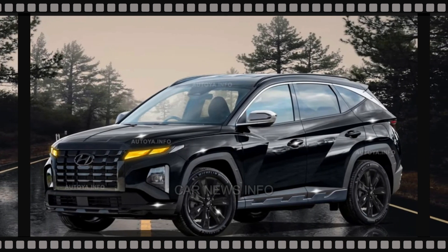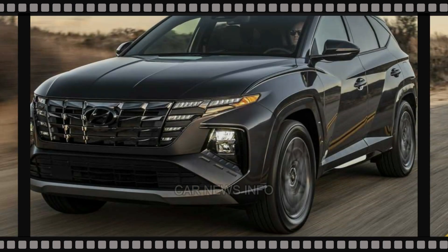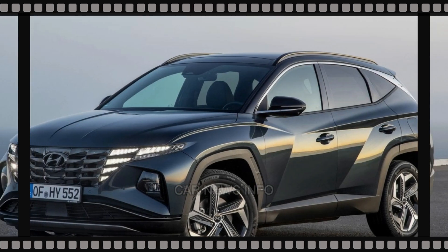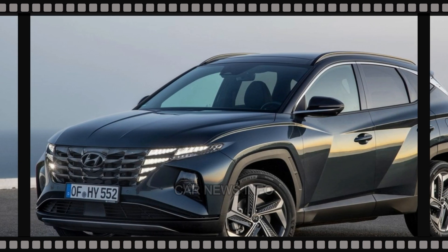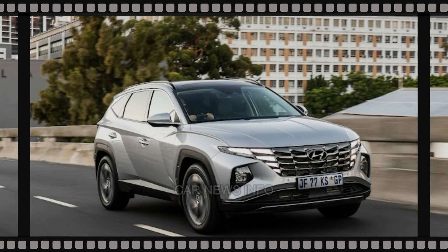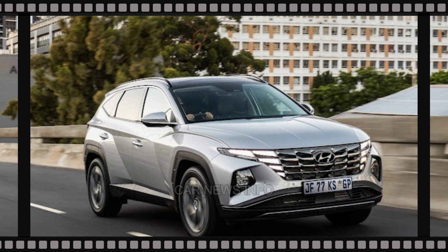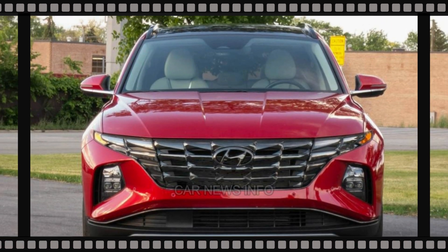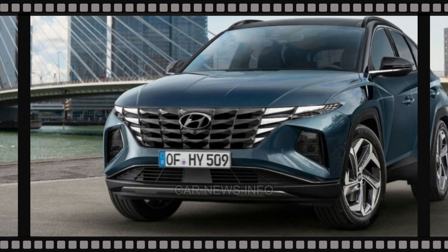While not a complete overhaul, noticeable tweaks and enhancements are on the horizon. It's worth noting that the 2024 Tucson is already available in Canada, suggesting that the anticipated updates are destined for the 2025 model. Hyundai Motor Group, known for substantial updates between generations, is taking a more subtle approach with the current Tucson. Unlike previous overhauls, the changes appear more nuanced.